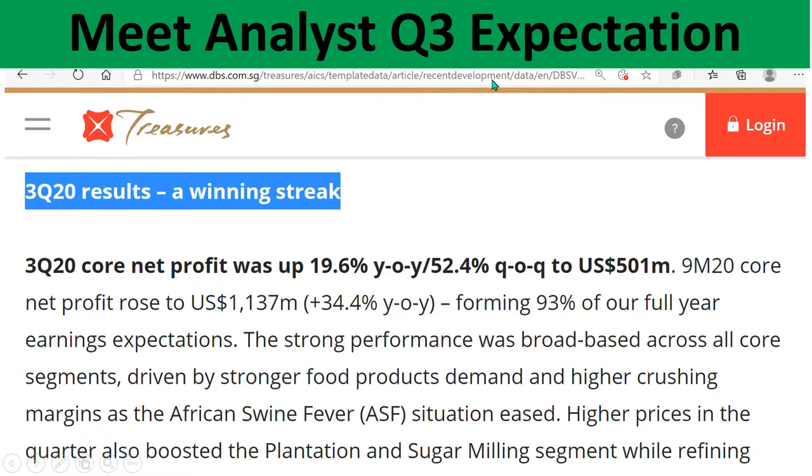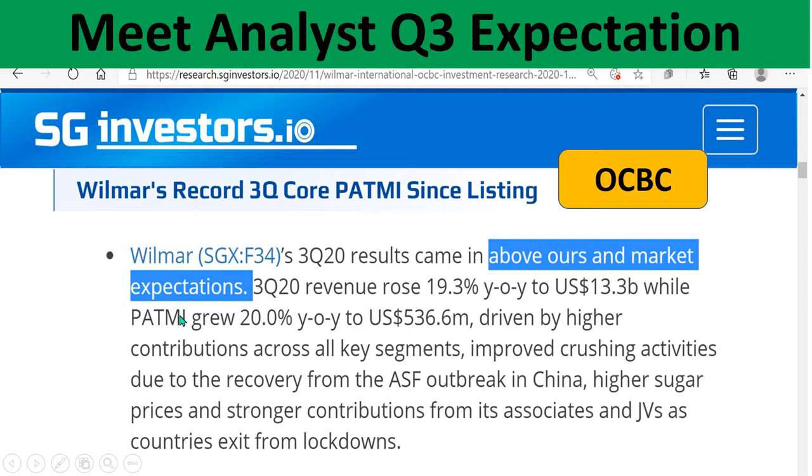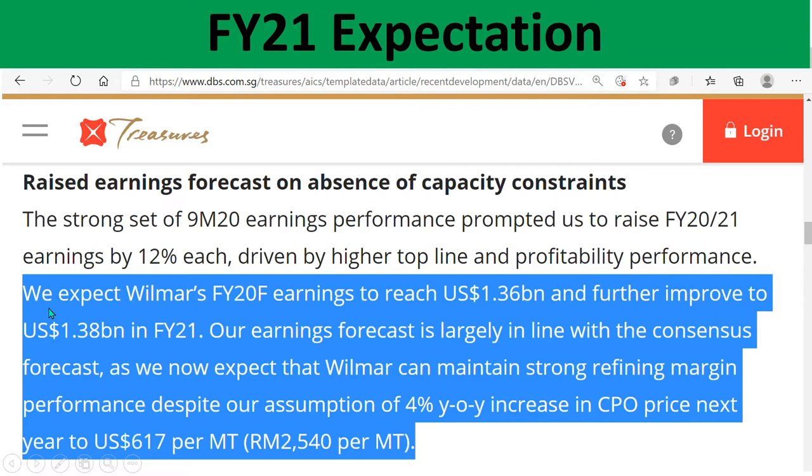On whether they met analyst Q3 expectations — they did. DBS gave quite a strong compliment on this. Mitsubishi said results were above market expectations, which is good. For FY20, DBS expects earnings to reach 1.36 billion US dollars, further improving to 1.38 billion US dollars in FY21. These are early November comments, and DBS notes their earnings focus is largely in line with consensus.